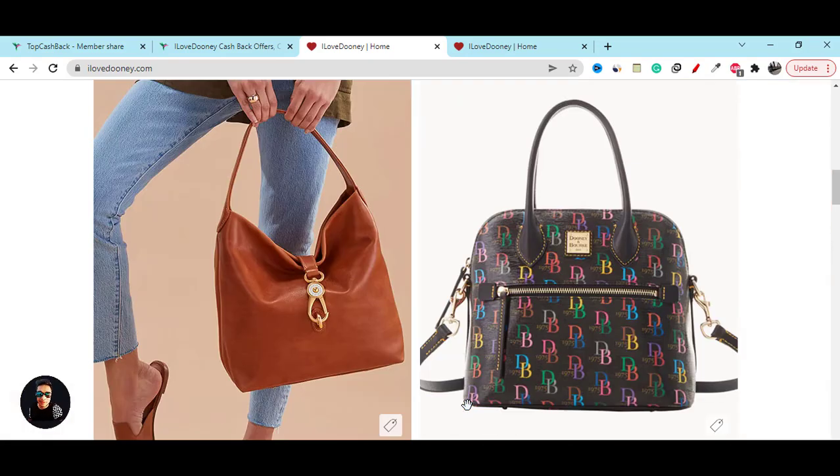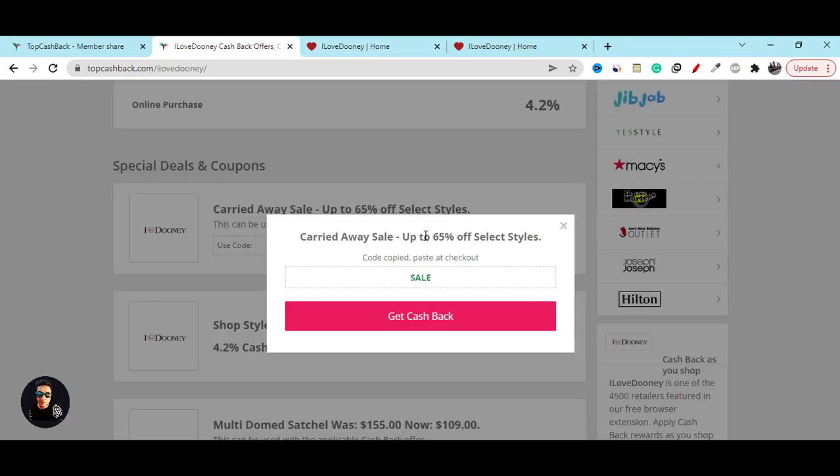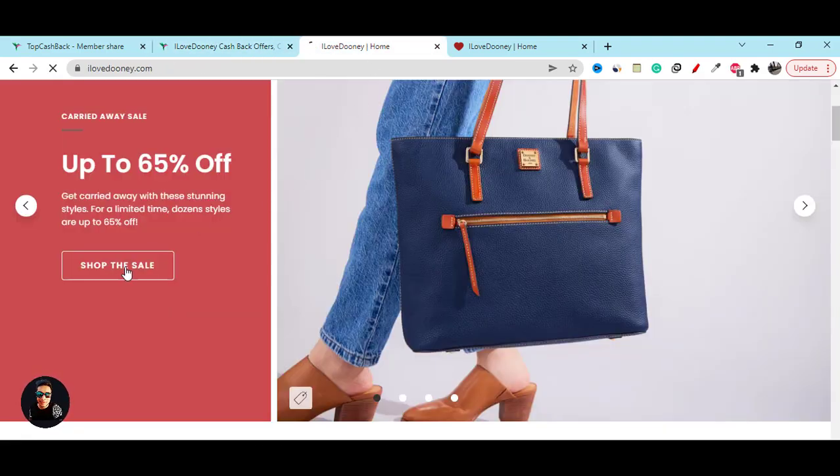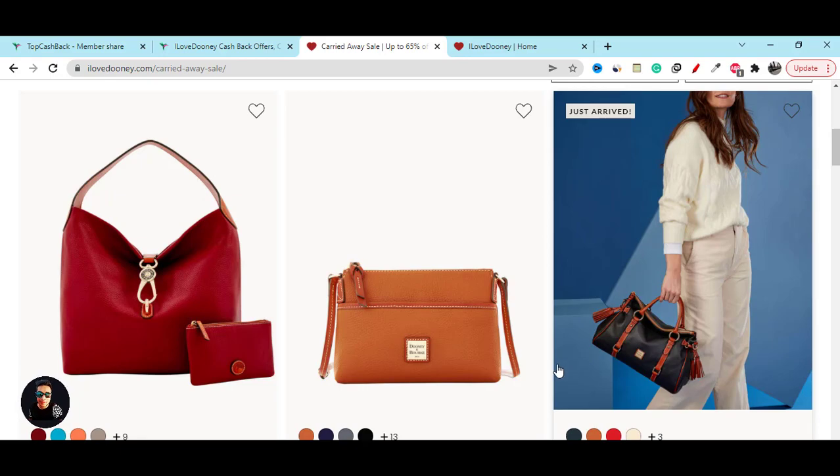On their official website they are also sharing a 65 percent discount — if you use this coupon code they will give you 65 percent off, which is really great. They have lots of good quality products and provide free shipping.